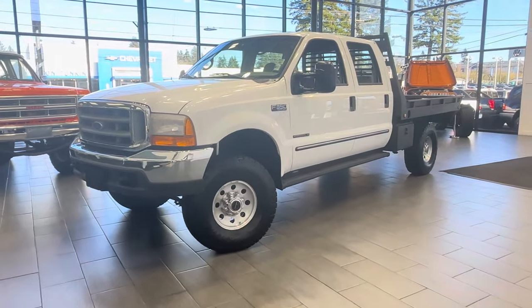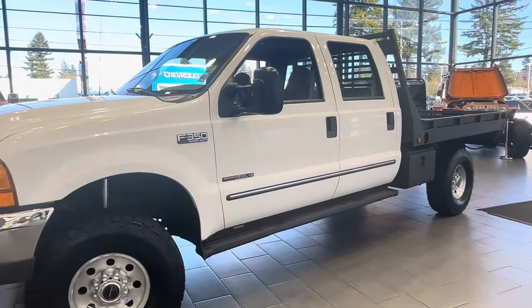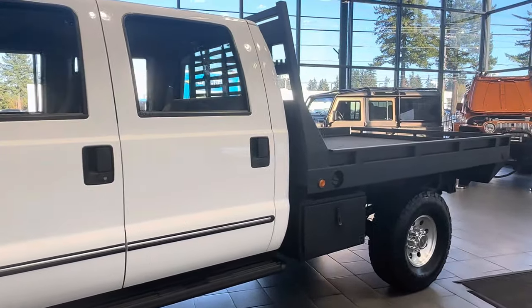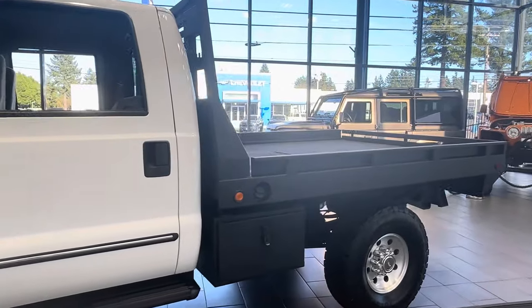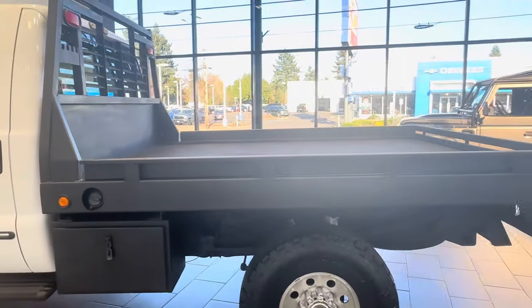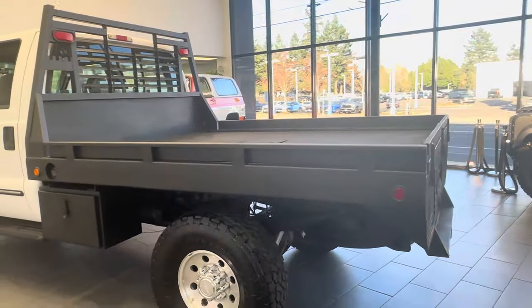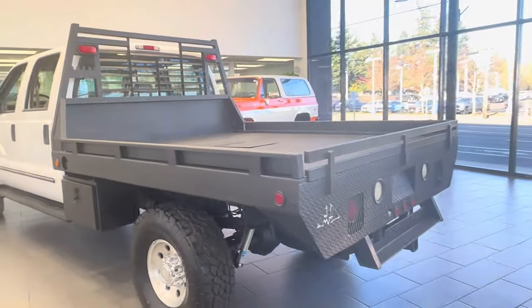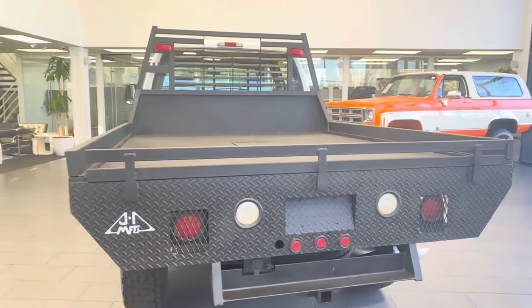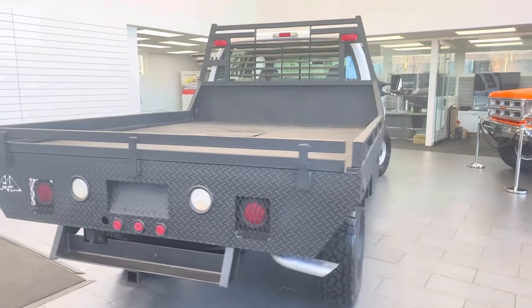Here we have a 2000 F-350 crew cab long bed XLT 7.3 liter. One original owner since new purchased it new, took the bed off the truck, and had a custom flatbed built for it. 55,555 original miles. Oregon truck since new, then moved to Idaho, and now it's back in Oregon.